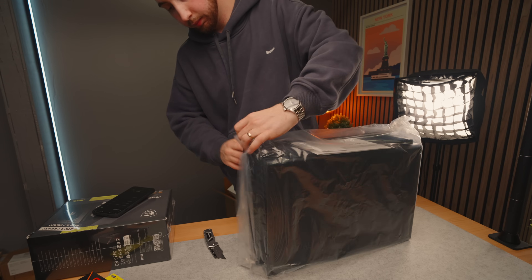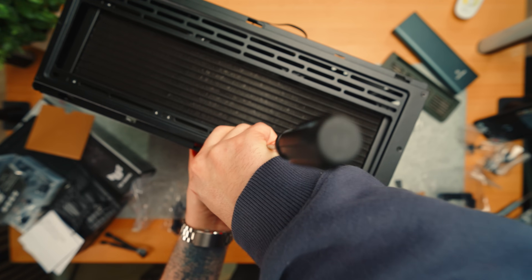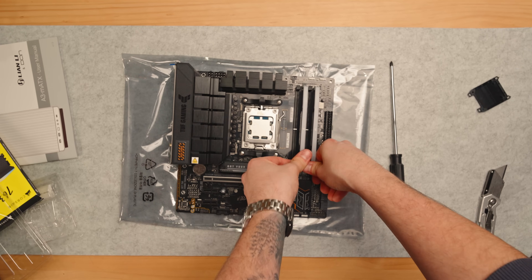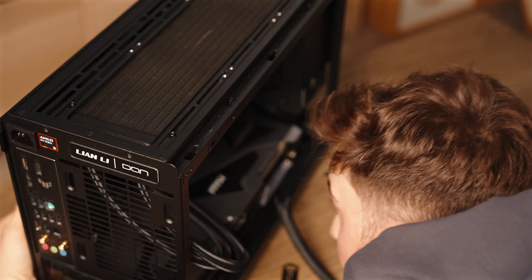If there's anything you should learn about this video right off the bat, it's that I'm not here to instruct you how to build a computer, because it can go horribly wrong very quickly, even if you know what you're doing. Before we get to that, along with some other complications, let's talk about what makes this build special and why it even happened in the first place.